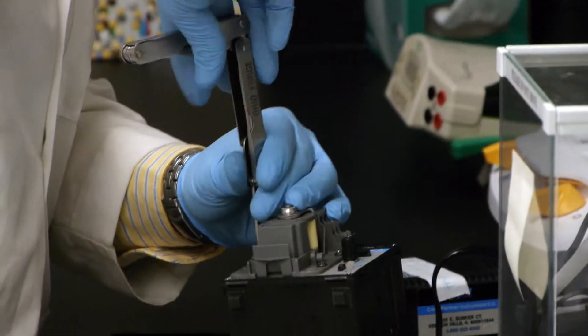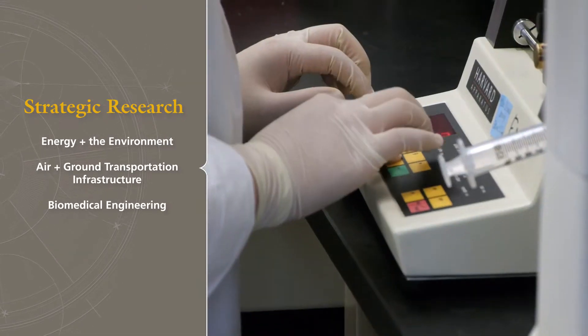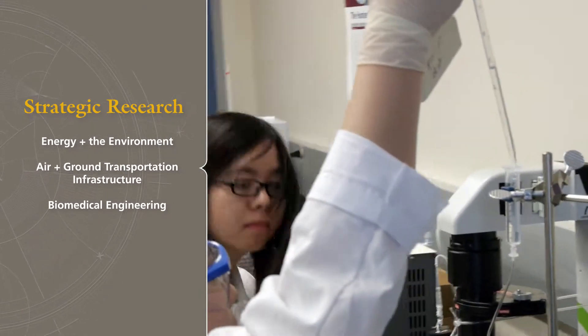A lot of the research that we do here is focused on the harder areas of progress. We're looking at cancer studies, we're looking at alternative fields, we're looking at corrosion. Those are three things that are very important in industry and will be important to take you to the next level when you leave the college.